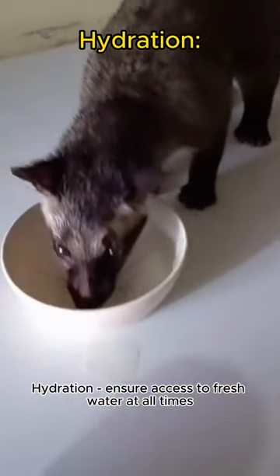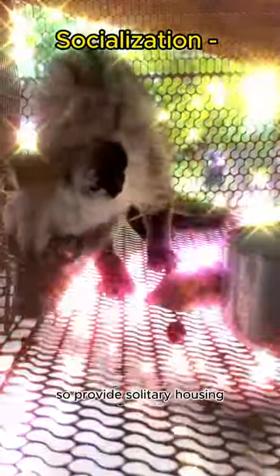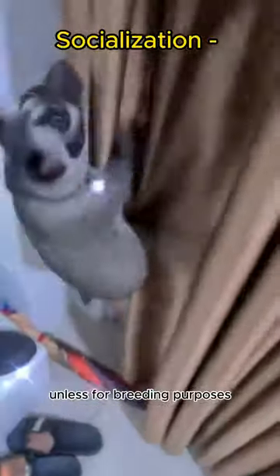Hydration: ensure access to fresh water at all times. Socialization: civets are solitary animals, so provide solitary housing unless for breeding purposes.